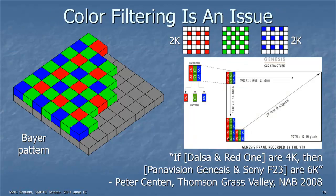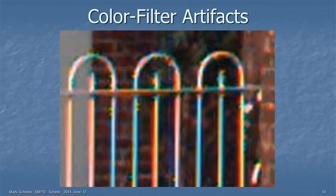Back in 2008, Peter Sentin, chief camera design guy for Grass Valley, said: if the Dalsa and Red One 4K cameras are 4K, then the Panavision Genesis and Sony F23 — which had color stripes — are 6K. That's the way he describes it. And here's what happens if the color filtering isn't removed properly: that's not a fence with different colors on it, that's just the way the camera is portraying that fence.